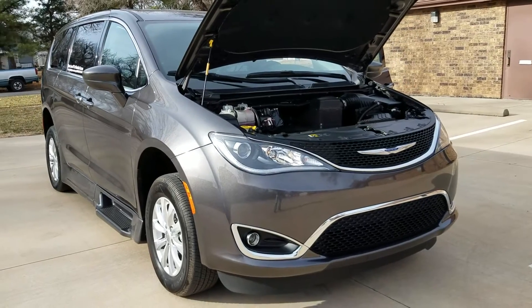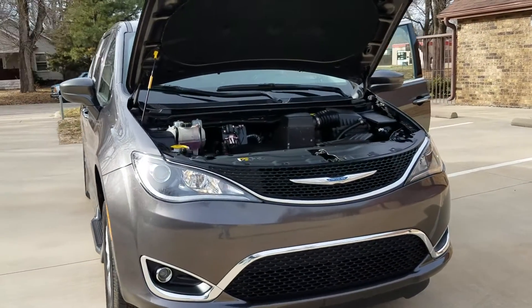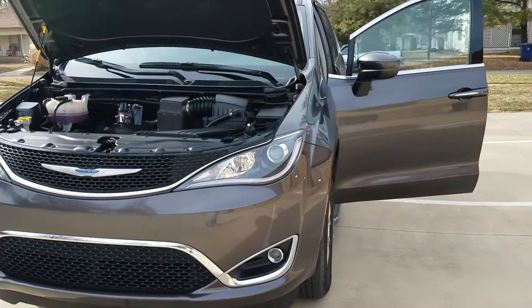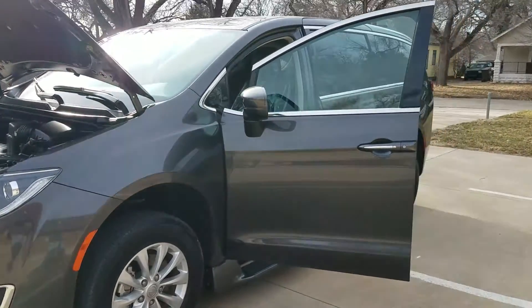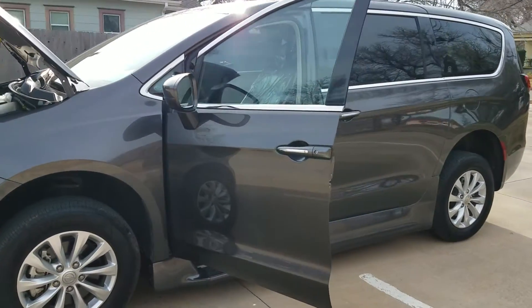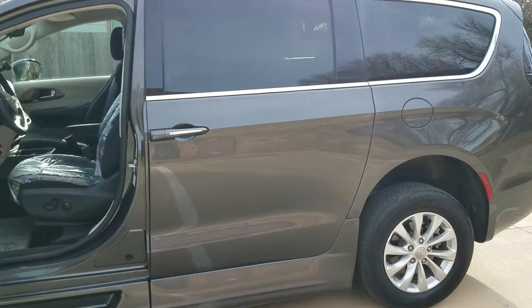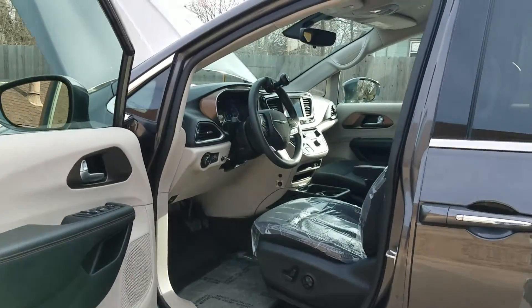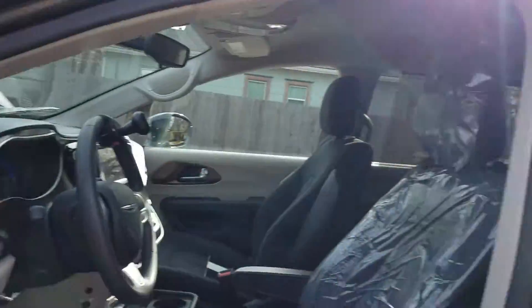No matter who you get your van from, tell them to make a video like this for you — you can make anything look pretty in pictures. If they won't spend an hour making a video for you, what are they trying to sell you? Here at Affordable Mobility, we've been in business eight years, we have an A+ rating with the Better Business Bureau, and our videos show we're trying to be honest and fair.